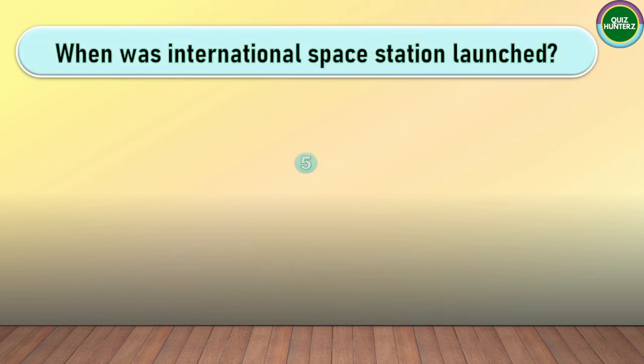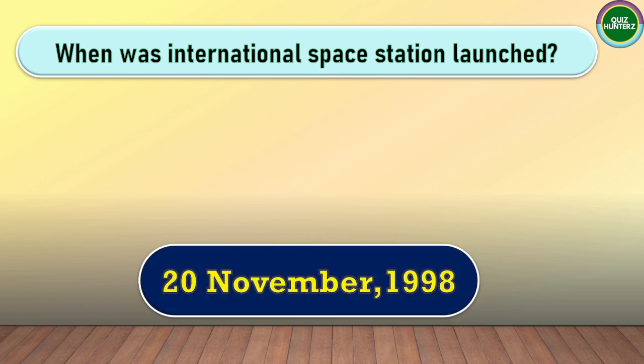Next question. When was the International Space Station launched? The correct answer for this one is 20th November 1998.